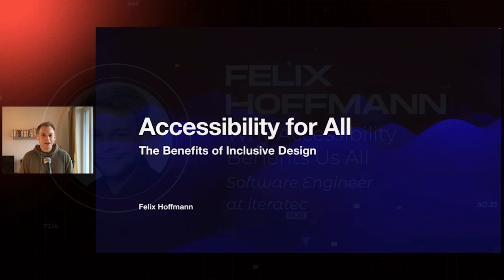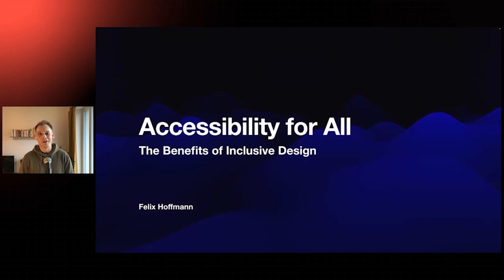Hi, welcome to my talk on accessibility. 'Accessibility for all: the benefits of inclusive design' is the title of my talk. The purpose is to convince you that developing software with accessibility in mind is not only the right thing to do, but it also makes for a great user experience for everyone. And if you need good arguments to convince your boss to invest in accessibility, this talk is also for you.